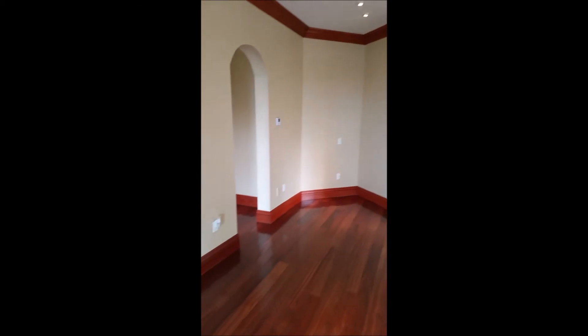Beautiful ceilings in this home — I think they are about 14 feet high. And then of course that same lanai I showed you a few minutes ago that leads downstairs — you have private access to that as well.